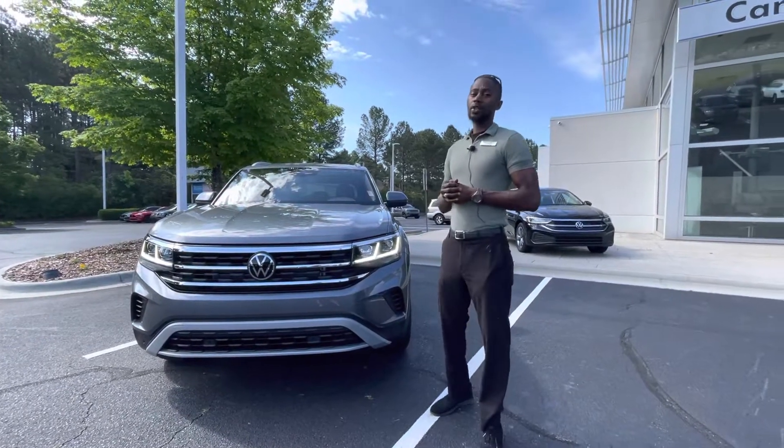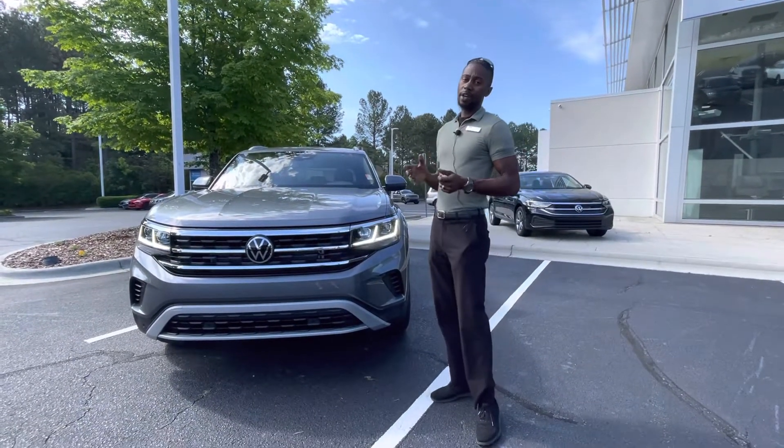Hello, my name is Jason. We're here at Carolina Volkswagen, located on this beautiful day at 7800 East Independence Boulevard.